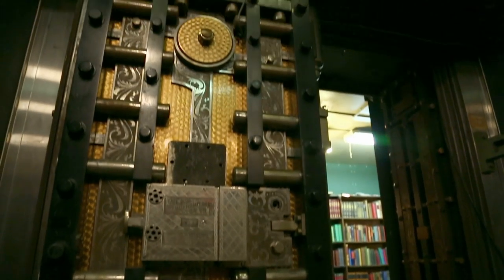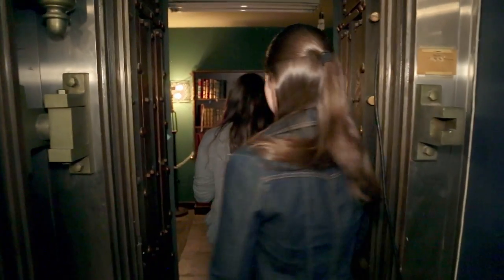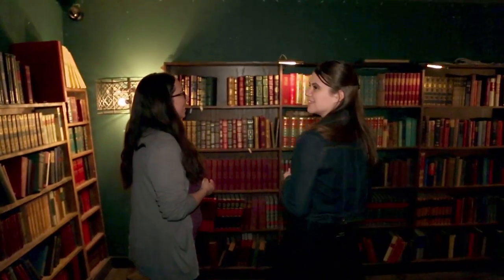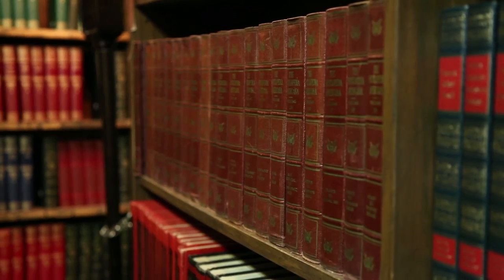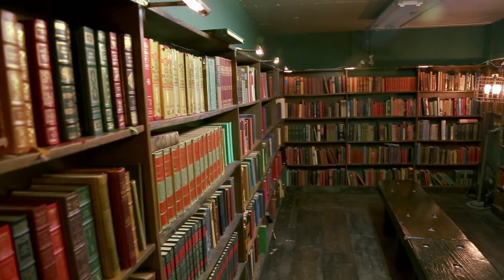This is the vault on the ground floor, full of vintage books. I think this is the part of the store that smells most like old books. We don't want things to go to waste, so this is a place for old encyclopedias, old Time Life sets, or partial sets of the Harvard Classics — they can all come find a home.